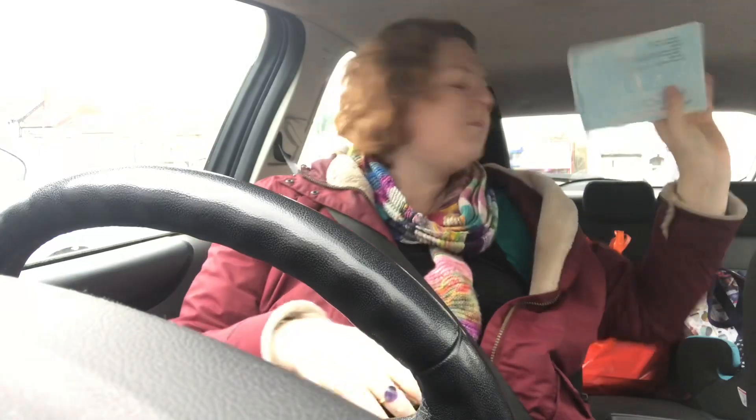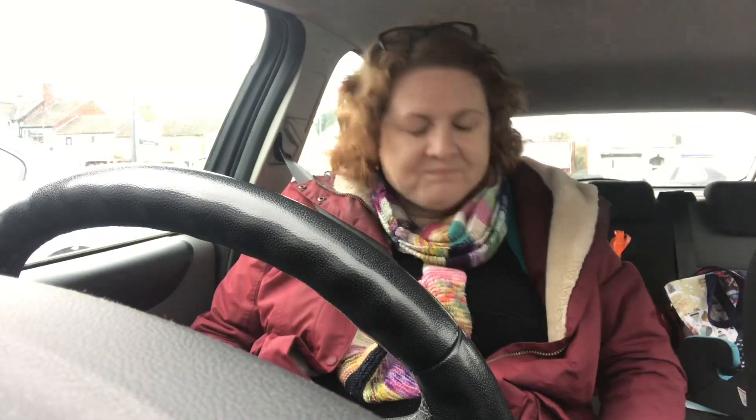I've still not watched Strictly, believe it or not — it's Thursday and I've still not had a chance to watch Strictly. So I'm going to be watching that and the results while I'm ironing. And amazingly, no one has spoilt me for that yet. We'll see how I'm feeling after I've seen the results show.